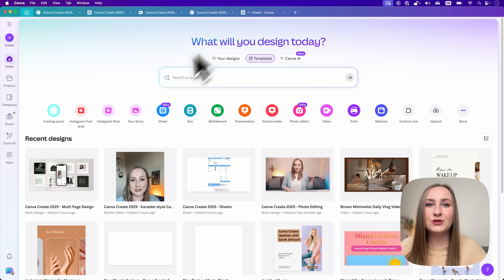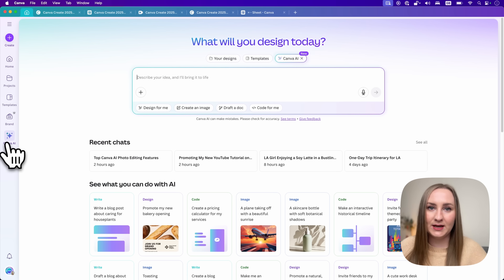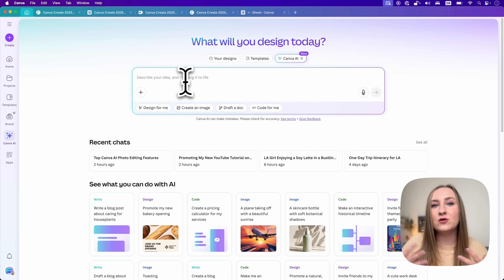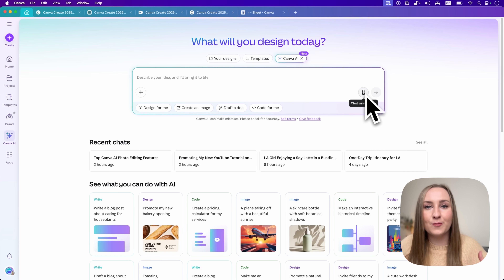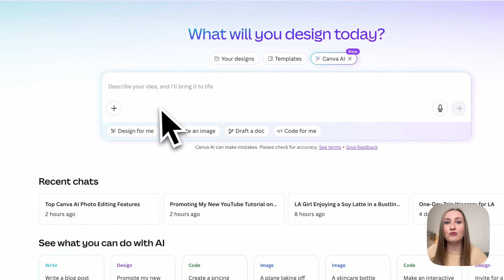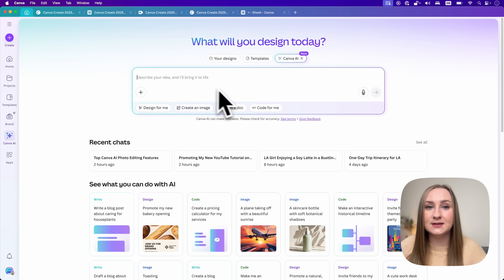To use it, go to the homepage and choose Canva AI from the side panel. You'll see a prompt box very similar to other AI tools like ChatGPT or Perplexity, but this one comes with four new generation types: Design for me, Create an image, Draft a doc, and Code for me. You can use the microphone to say your prompt directly or write it out and select what you want to do.